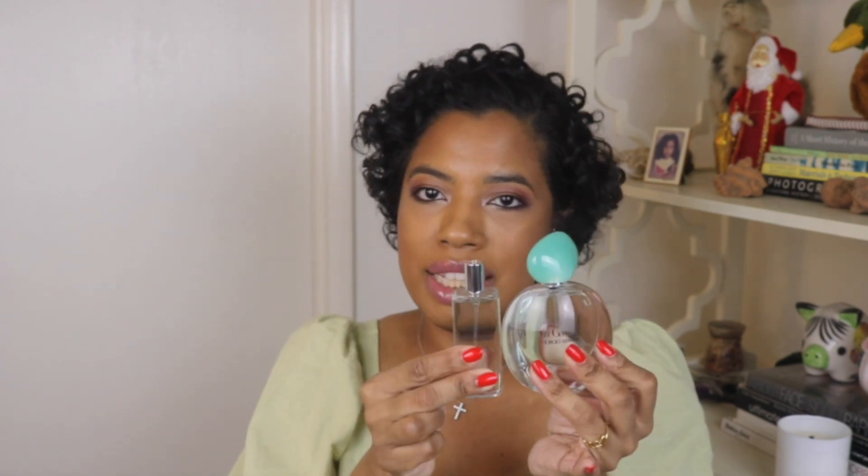Last but not least from Sephora is the Giorgio Armani Acqua di Gioia. I got a little package with a mini 0.5-ounce perfume — perfect for travel — and a one-ounce size as well. I absolutely love these.